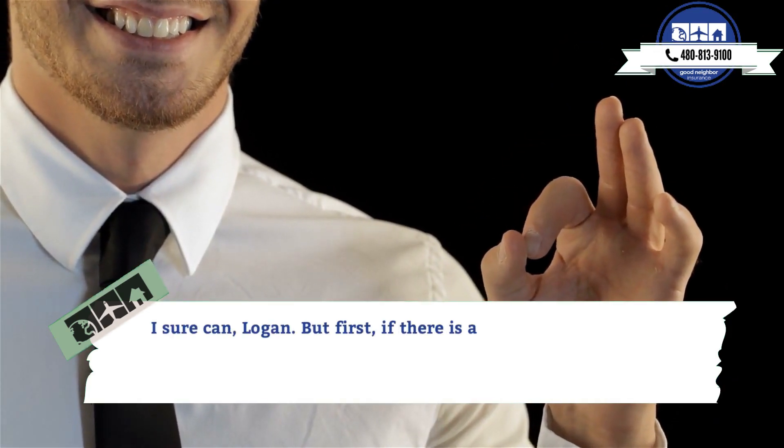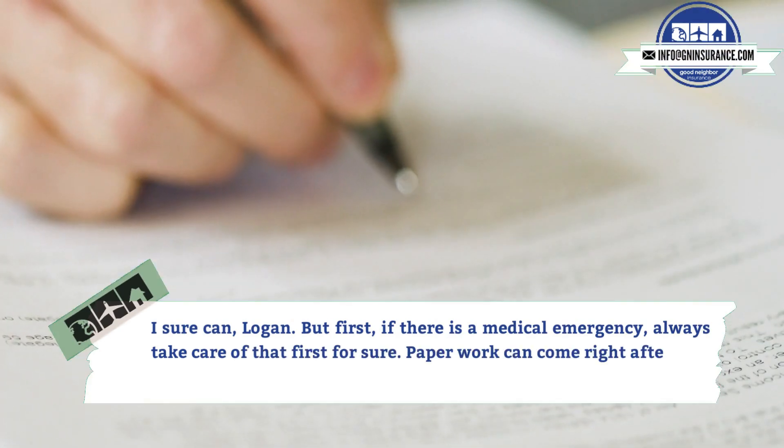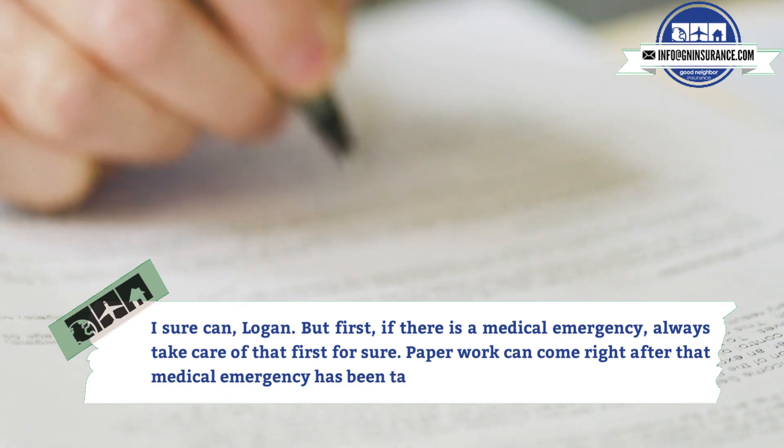But first, if there is a medical emergency, always take care of that first for sure. Paperwork can come right after that medical emergency has been taken care of.